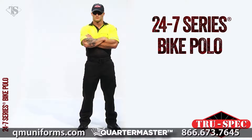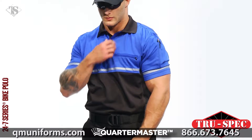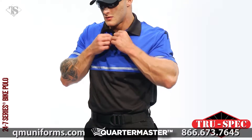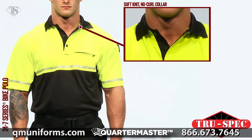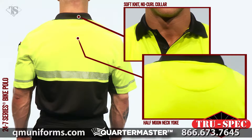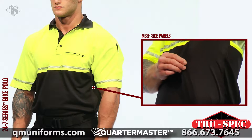TruSpec's 24-7 Series on-duty, off-duty apparel is ready when you are. The Men's 24-7 Series Bike Polo has a comfortable, soft-knit, no-curl collar, a reinforced half-moon neck yoke, and mesh side panels for increased ventilation.